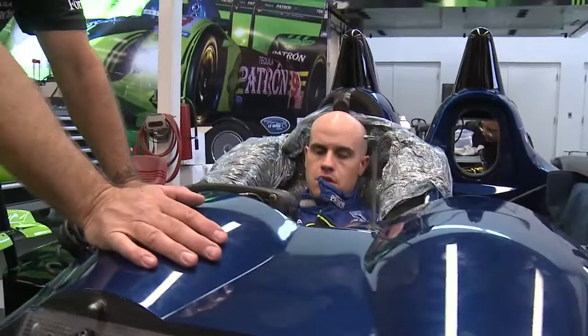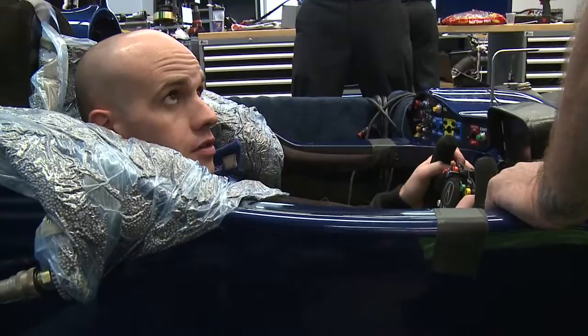Also, if the seat isn't quite right, it fatigues you, and we're in the car for such a long time — sometimes three hours, maybe more — and if you're having to hold yourself in at all, the seat should really take the strain and just allow you to focus on your inputs and what's going on with the car, rather than being tensed up and supporting yourself, so it's very important to make sure that the seat's correct.